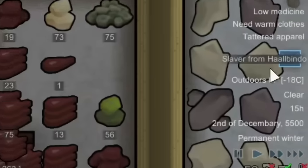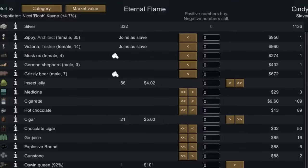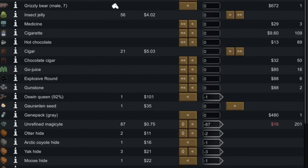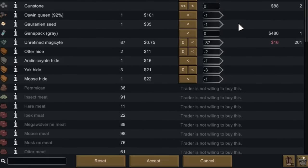While they were working on the dining room, a slaver caravan came from a nearby faction known as Hal Bindo. We ended up buying a slave so we would have some company after Grace left in a few days. This is where the goralen pod came in handy — it was the last thing I needed to sell to have enough money.